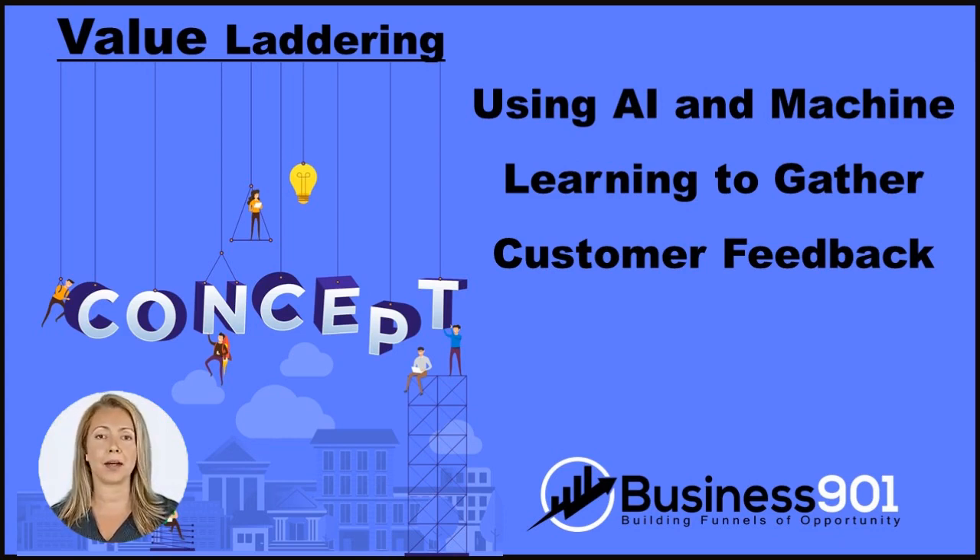Customer feedback can often be challenging to collect because it requires someone at the customer's side during several activities throughout their company journey. However, there are many ways that you can leverage the power of artificial intelligence and machine learning in conjunction with other customer-centric initiatives to make it easier and more effective to gather customer feedback via AI software solutions.